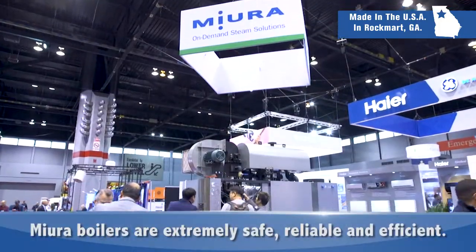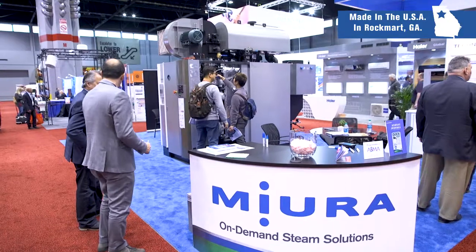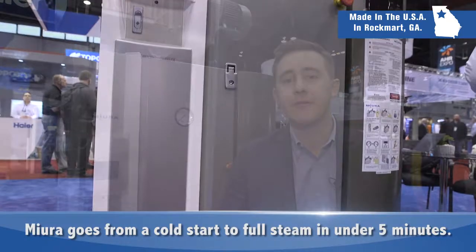Our boilers are extremely safe, reliable, and efficient. We approach efficiency in a couple of ways. First, a traditional fire tube is going to take about 45 minutes to 1 hour to come up to full pressure, whereas a Mira can go from a cold start to full pressure in under 5 minutes.